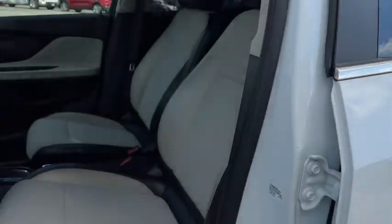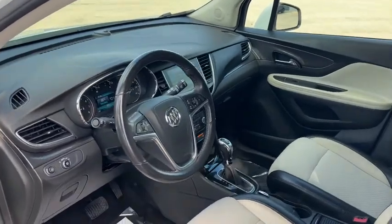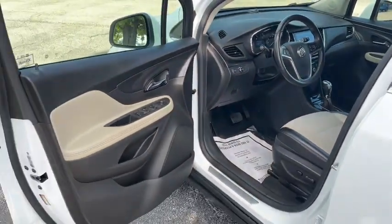Be connected, be efficient, have fun in an SUV that gives you that bring it on feeling. Drive the Encore.